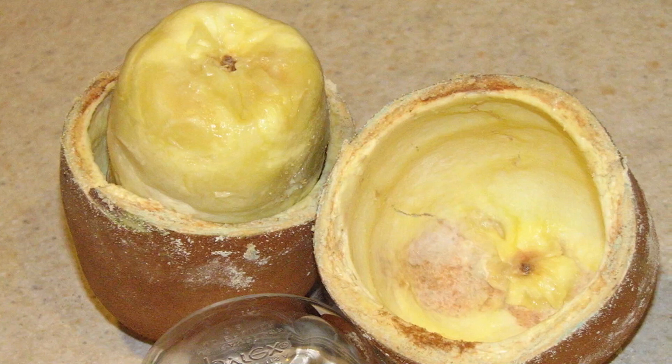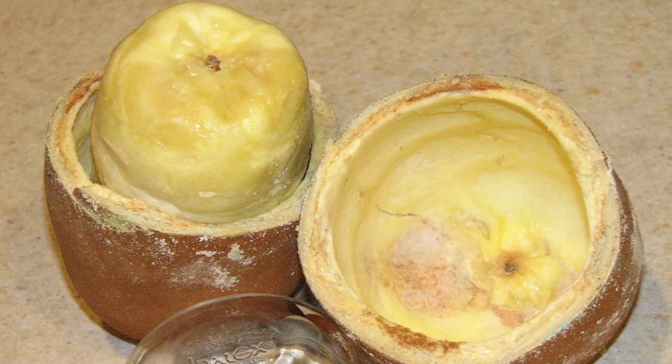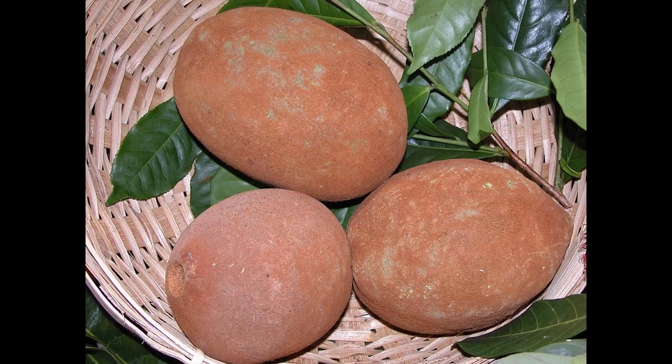It has a very thick flesh that is creamy and often used as a lotion. It is widely cultivated in the jungles of Colombia, Bolivia, and Peru, with the largest production coming from the northern part of Brazil.